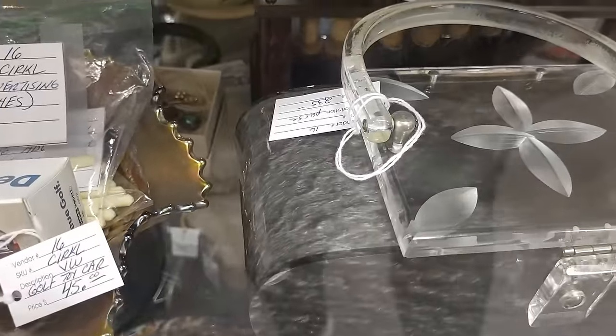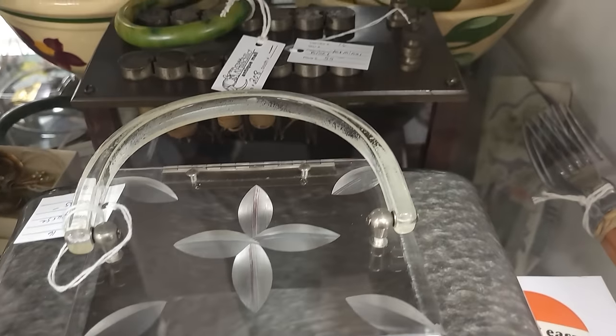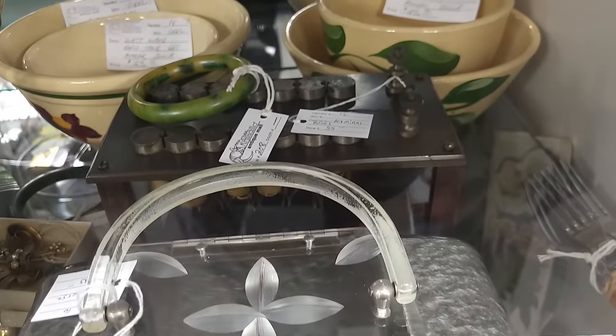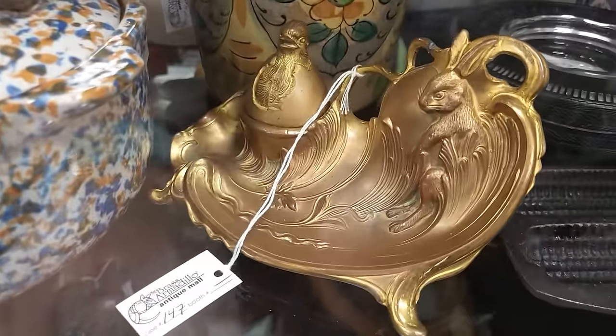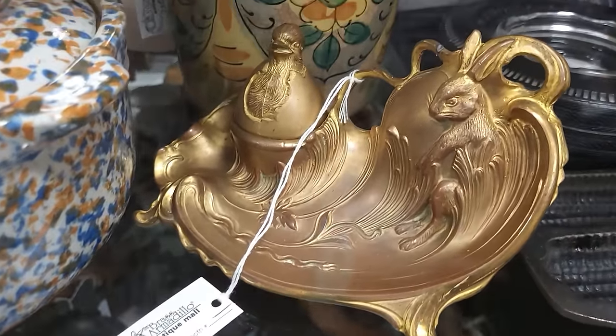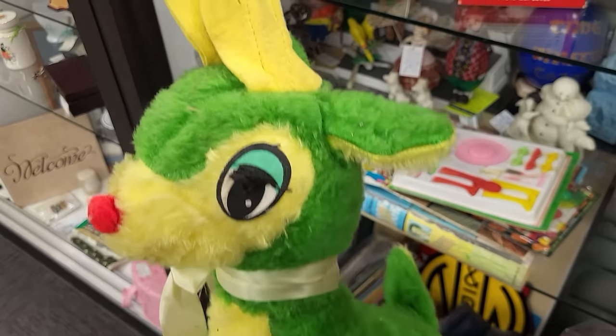$55... oh, that's a thimble holder, not a purse! Look at this piece — I think that's an inkwell. I don't know how much that is, but look at the bunny and the chick — that's fantastic.